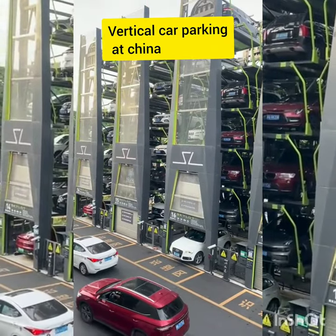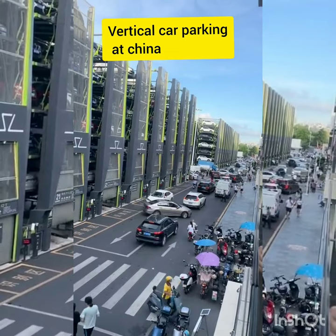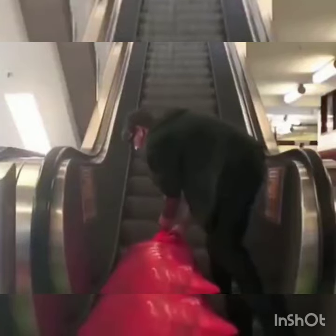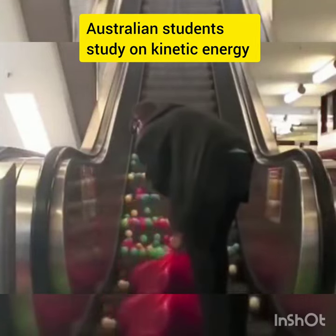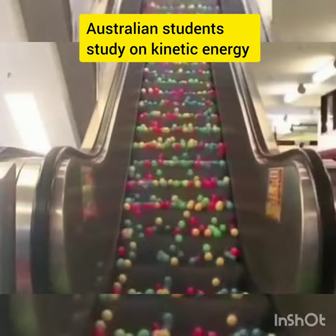Car stackers work by storing vehicles on platforms that can be raised, lowered, and shuffled around, allowing more cars to fit into a smaller space. Before you can start parking in a car stacker, you'll need to attend a user induction. Their main purpose, as you may guess, is to stack one or more vehicles above the ground in a parking space.